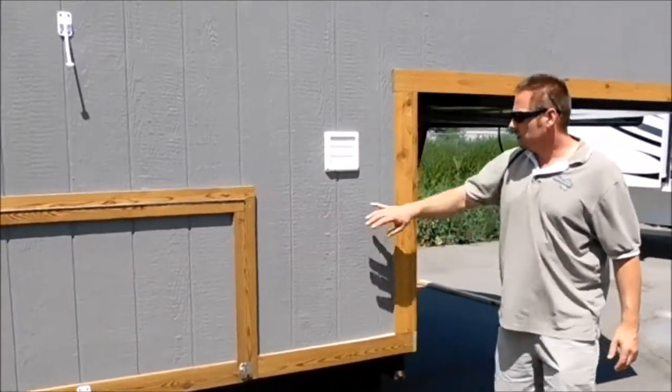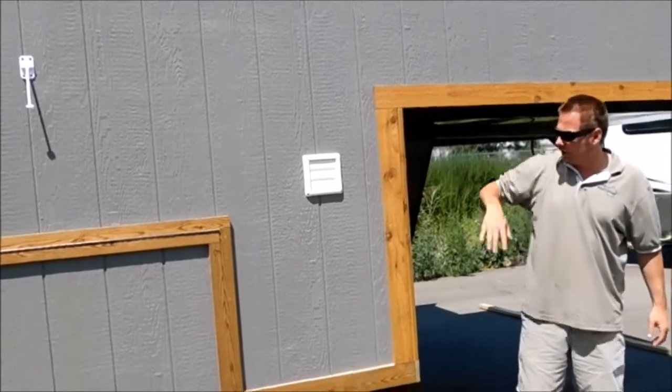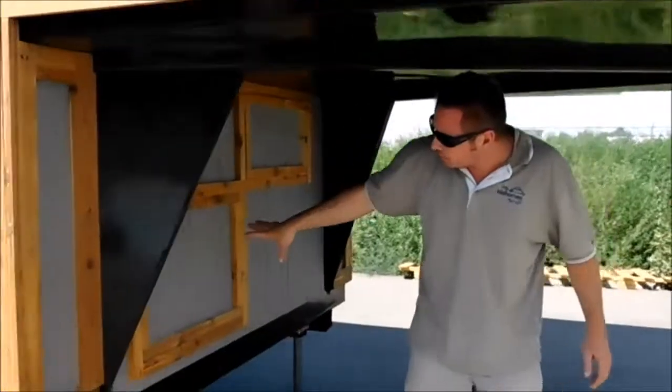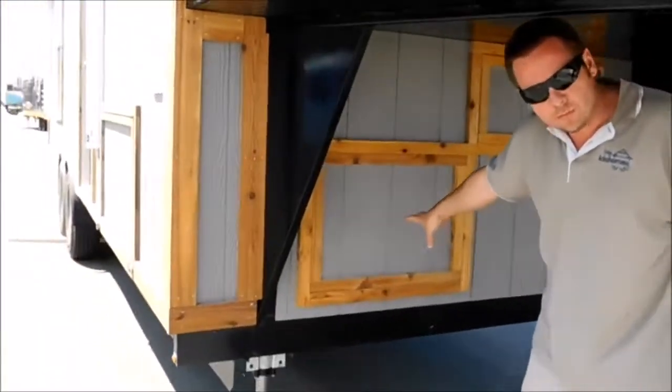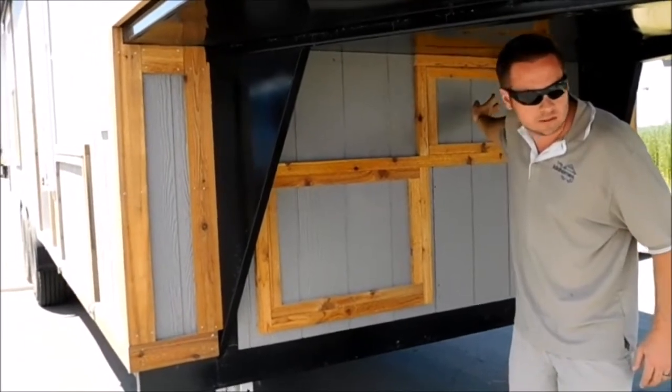We've got an exhaust vent for the dryer there. Coming around this underneath side, up front here we've got dual battery storage and two lay-down propane tank storage.